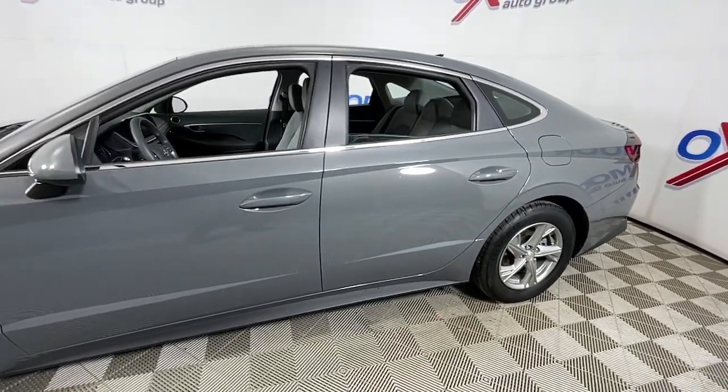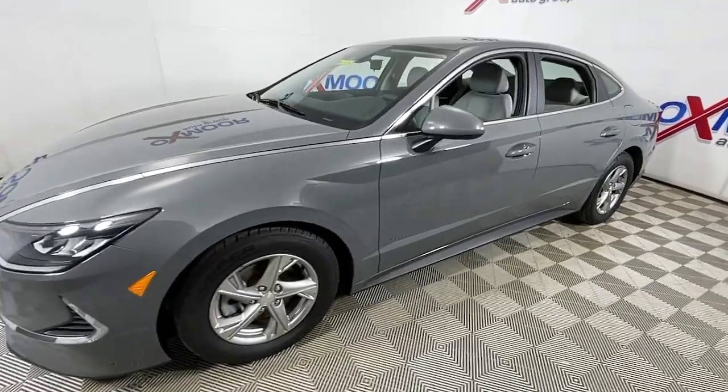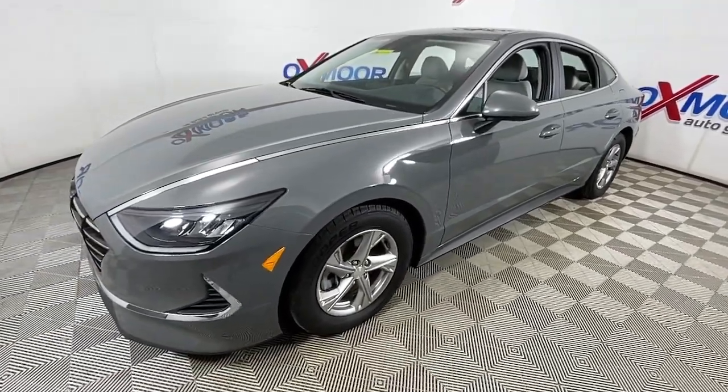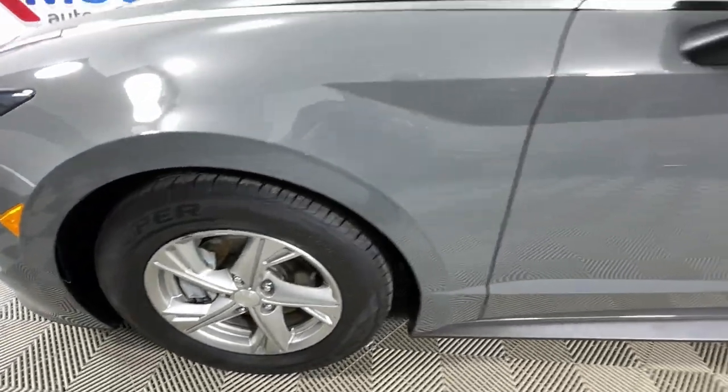Here is a wonderful 2020 Hyundai Sonata. With less than 40,000 miles on the odometer, this vehicle stands out from the rest. Get the best of quality, comfort and convenience in this family-friendly Sonata.